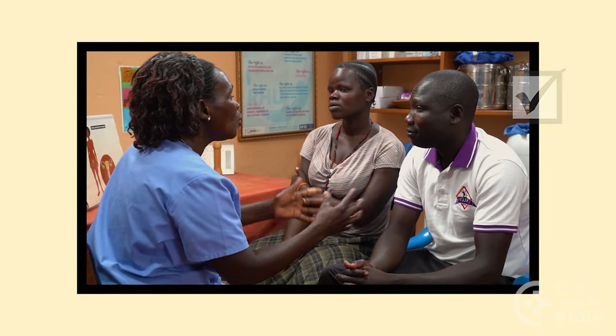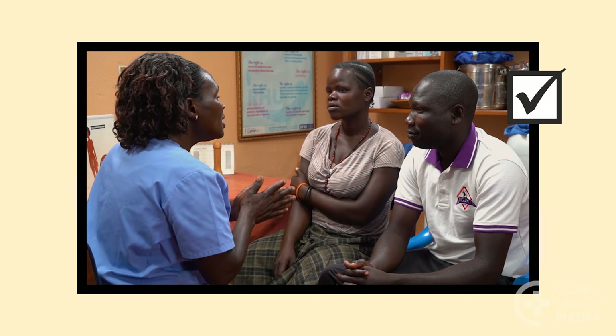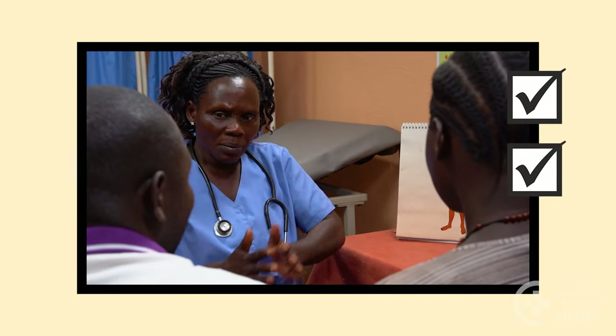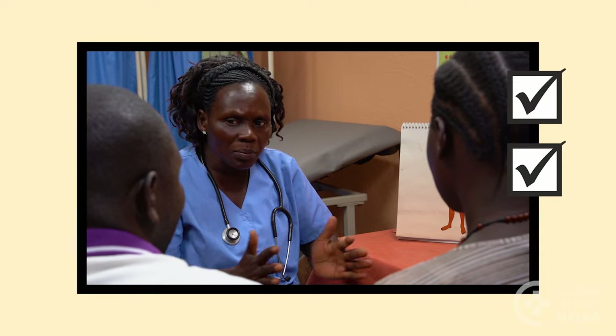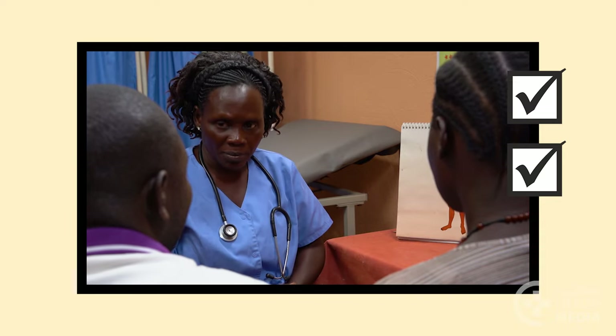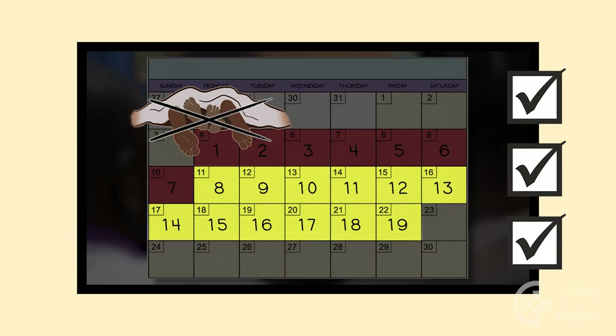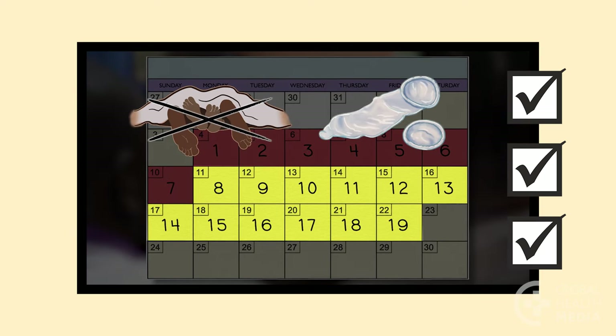For the calendar method to work, a woman needs a cooperative partner, a regular bleeding cycle between 26 and 32 days, and she needs to avoid sex or use condoms on her fertile days.